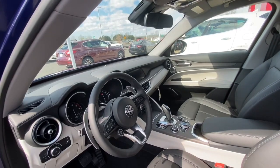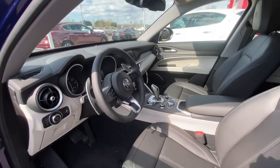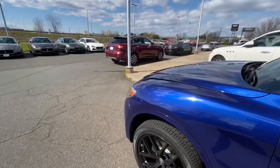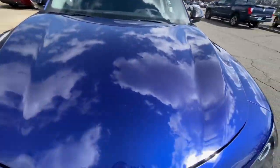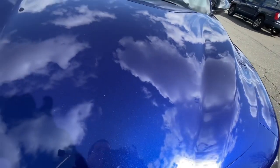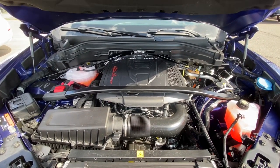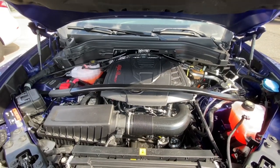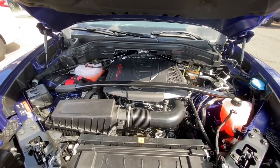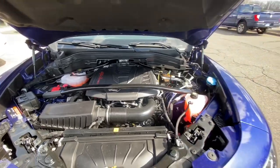It has a 2.0 liter 280 horsepower turbocharged I-4 engine with an 8-speed automatic transmission. Let me show you that turbocharged engine with 280 horsepower. For you guys that like to go fast, this SUV is one of those where you get all of those things in one. It's got a turbo engine with 280 horsepower so it goes really, really fast. I wish I could take it out on the road and show you guys how fast it goes.